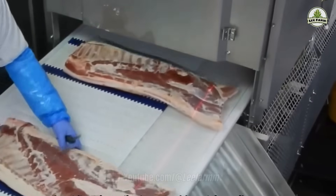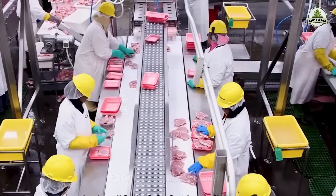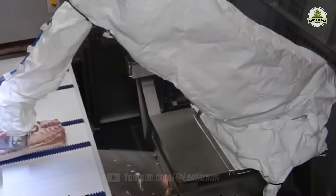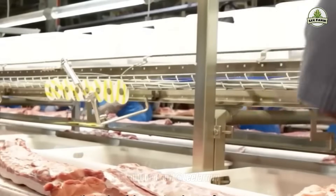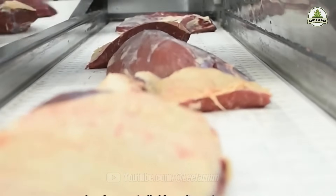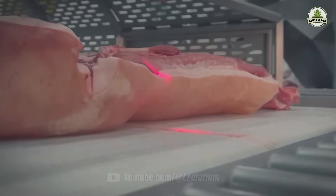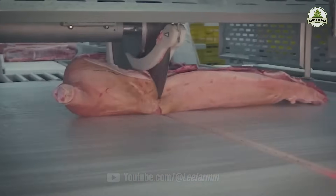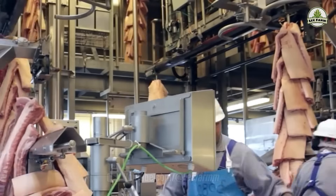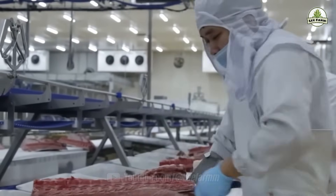Robotics and AI ensure consistency in portion size and reduce waste. Each step is monitored by quality control specialists. Temperature, cleanliness, and safety are continuously tested, and any deviation triggers immediate intervention. One of the most impressive aspects of modern meat processing is the technology used to ensure sanitation. Facilities are equipped with air filtration systems, UV sterilization lights, and antimicrobial surfaces, all designed to prevent contamination during packaging.